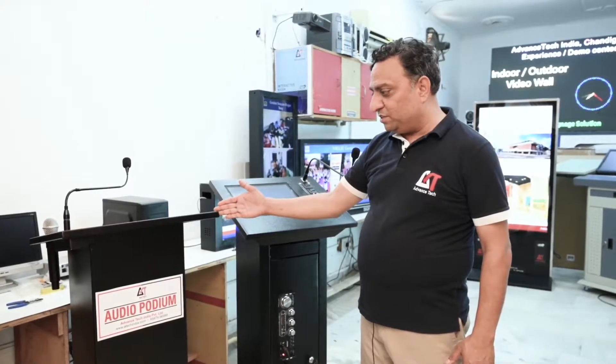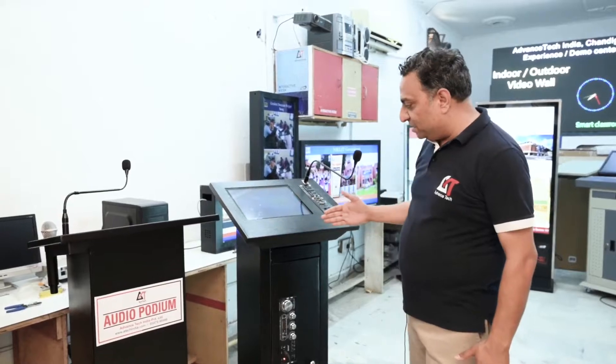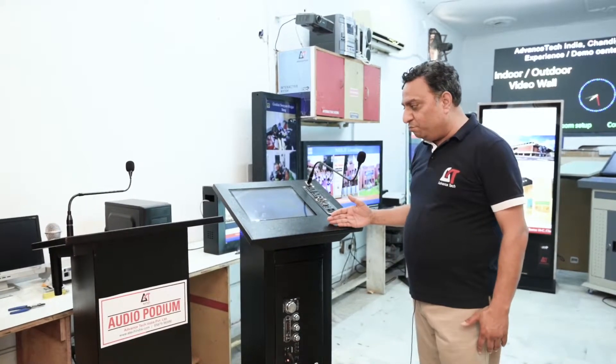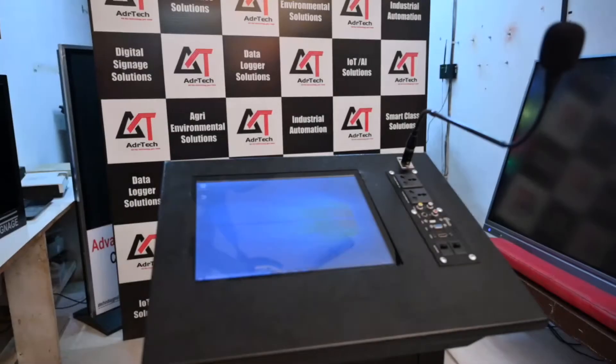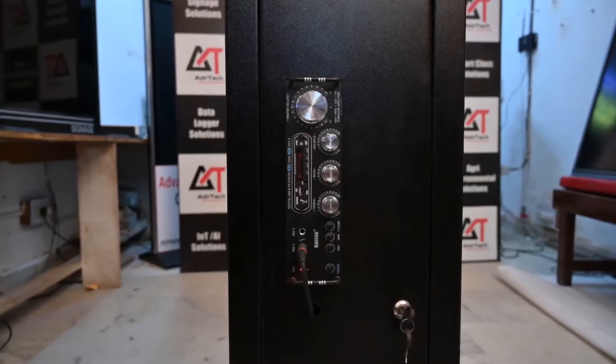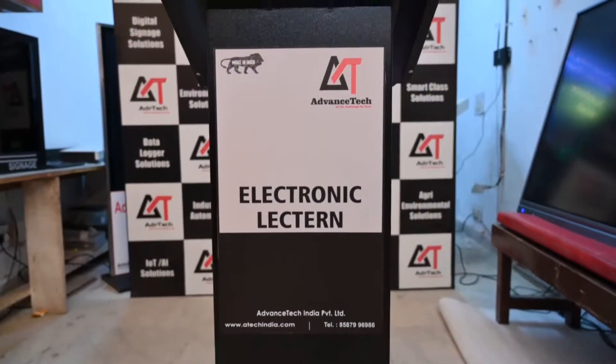The first product is an audio podium — this is a basic audio podium. On the other side we have made a new mini advanced digital podium, which comes with a 15-inch touchscreen, a control panel, an amplifier, and external connections for HDMI interface ports.